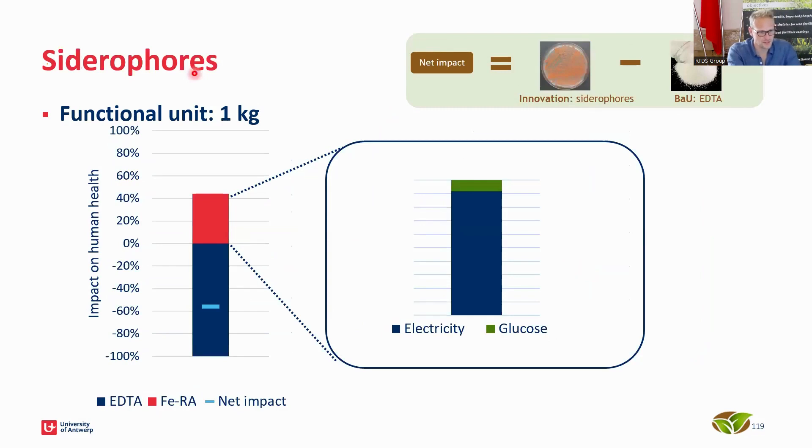Looking at the sideroforce — here too we see a negative net impact. Sideroforce is functionally equivalent to EDTAs, and if we replace EDTAs, we can avoid CO2 emissions; the net dash is in the minus 60% area. We can further improve the sideroforce production process — for instance by improving electricity demand as we upscale, which naturally increases efficiency. Glucose feedstock doesn't play a large role in our impacts, so focus should be on electricity.